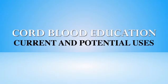Before we discuss your options in detail, I'd like to give you a brief overview of umbilical cord blood and its uses. If you'd like more details, I encourage you to look at the resources we provide at the end of this presentation.